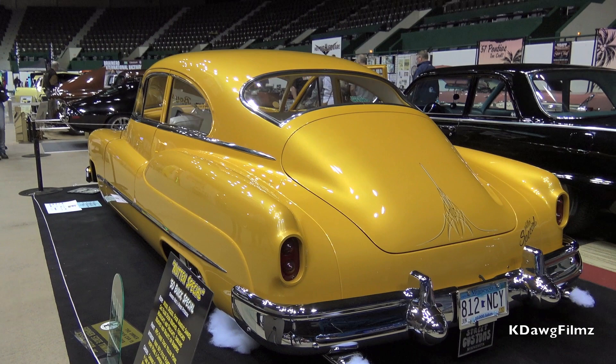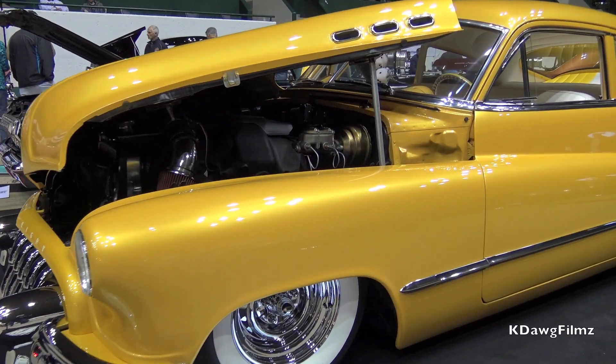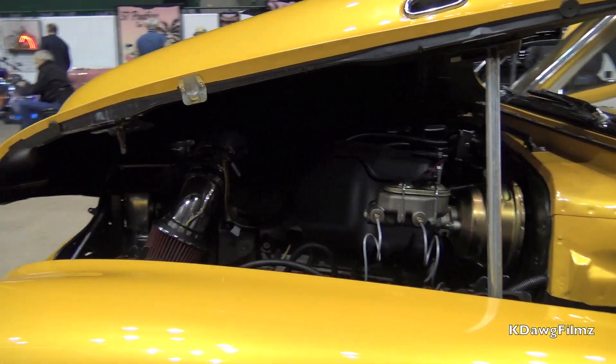The car just glows under these lights and outside. It's powered by a 5.3 GM LS motor and a 4L60E overdrive.